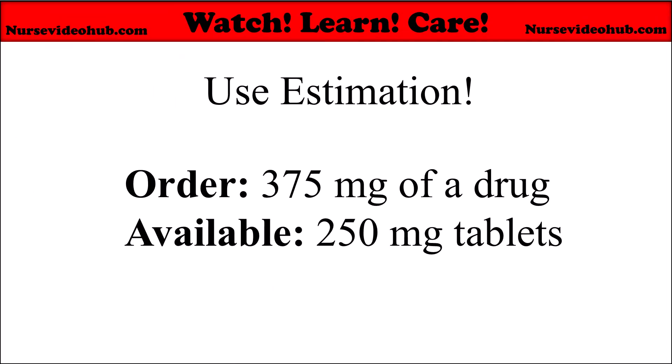Estimation helps you ballpark an answer before doing exact math. Estimation means rounding the numbers to simpler, easy-to-work-with values before or after the actual calculation to help you predict what the answer should be roughly. You can round the desired dose, the available dose, or the volume to something close and easy.